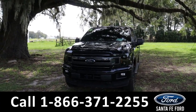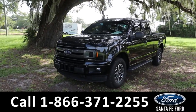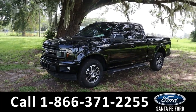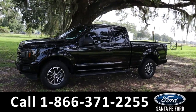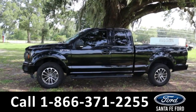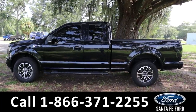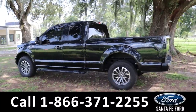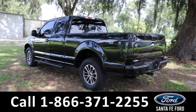Hey guys, it's Kat out at Santa Fe Ford. Today we're looking at a Ford F-150, year 2019. This comes equipped with tow hooks, fog lights, alloy wheels, tinted windows, keyless access, and step boards. Around the back we also have sensors for blind spot monitoring, a rear view cam, and a trailer receiver hitch.